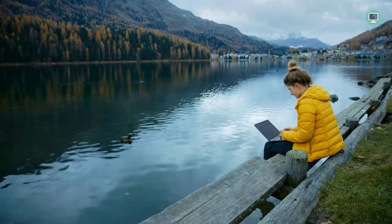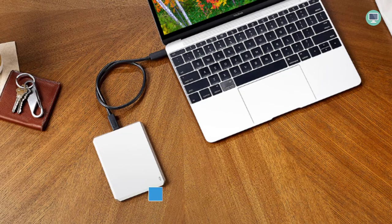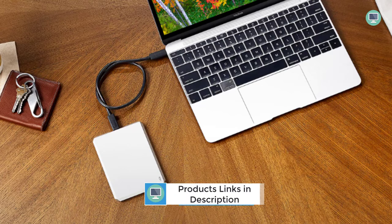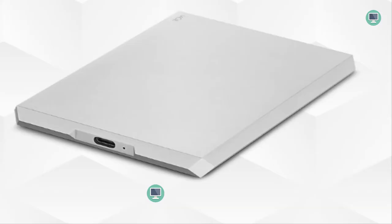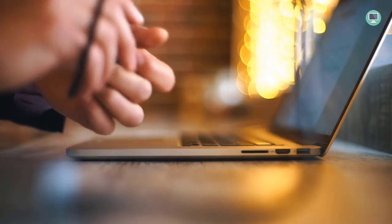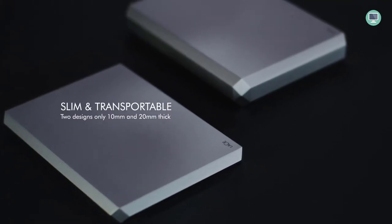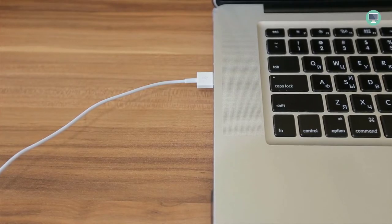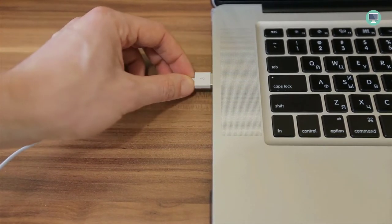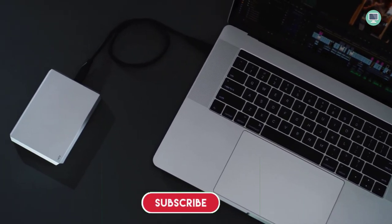The LaCie Mobile Drive offers plenty of storage for all your important files, whether you're a professional photographer or videographer, or just someone who likes to keep their photos and videos in one place. With 1TB of storage, you'll have plenty of room for everything you need. And if you ever need more space, the drive is easily upgradable to 2TB. Backing up your files is easy — you can either back up manually with a single click, or schedule automatic backups. Either way, you can be sure that your files are safe and sound.